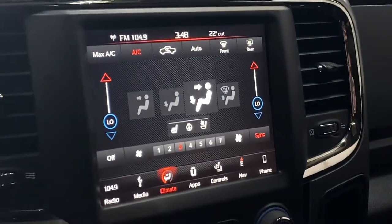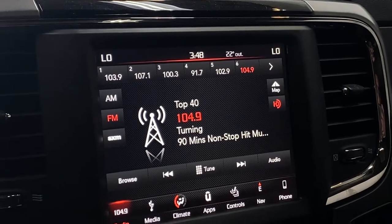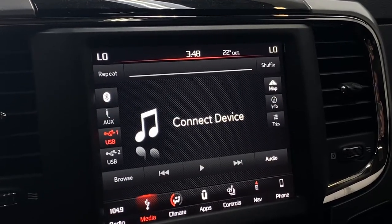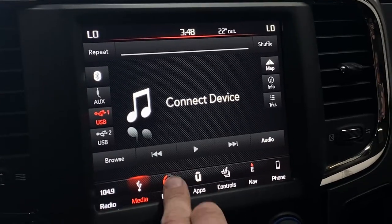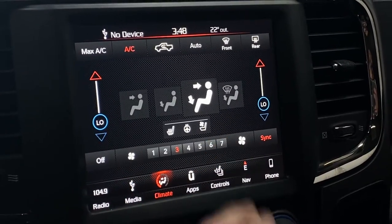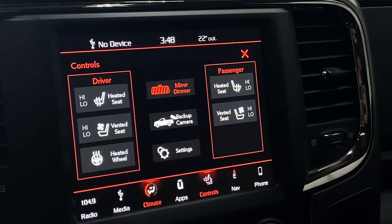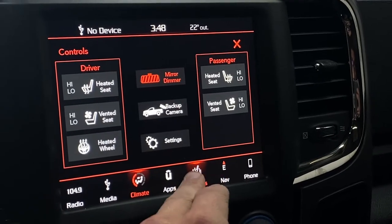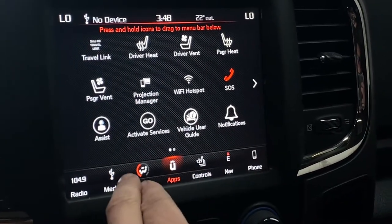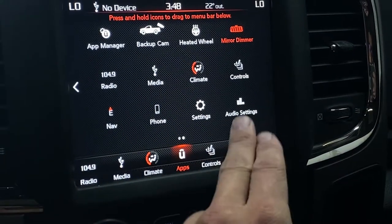Moving to the infotainment system, you have the Dodge touchscreen with AM/FM and SiriusXM radio. You also get USB ports one and two, auxiliary input, and Bluetooth audio. In the climate control, you can manage the dual-zone climate all through the screen and turn on heated and cooled front seats and the heated leather-wrapped steering wheel. You can also customize the app bar at the bottom and scroll through different settings.